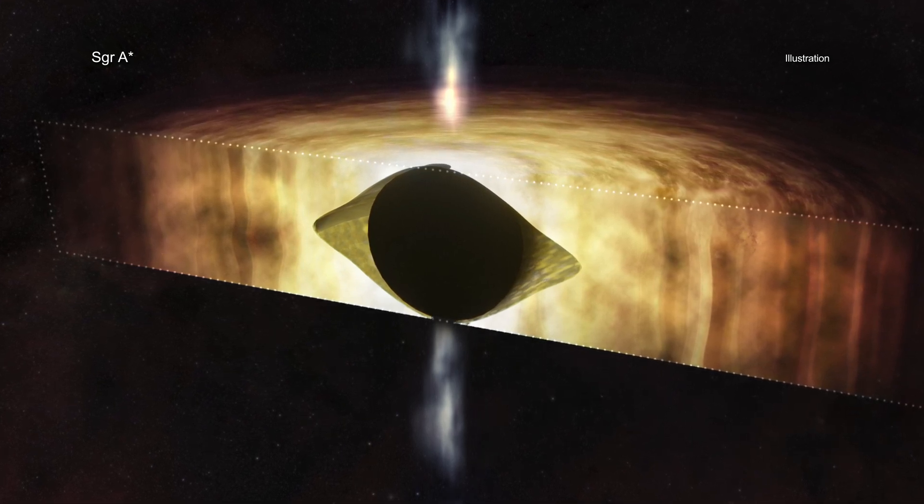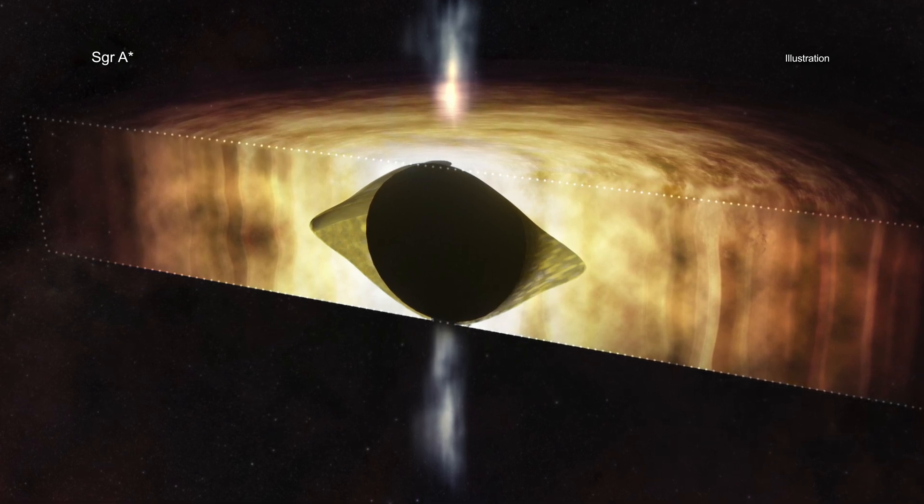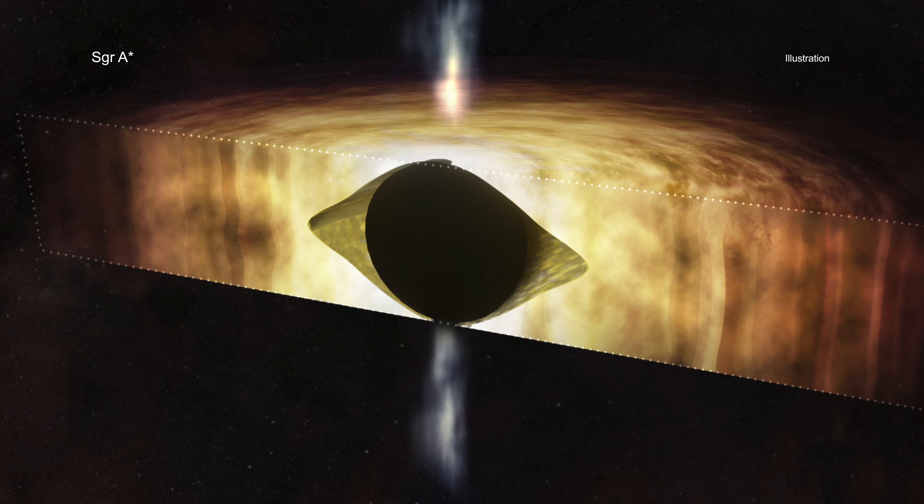Scientists will continue to use Chandra to study Sag A-Star to better understand this black hole and its role in our galaxy.